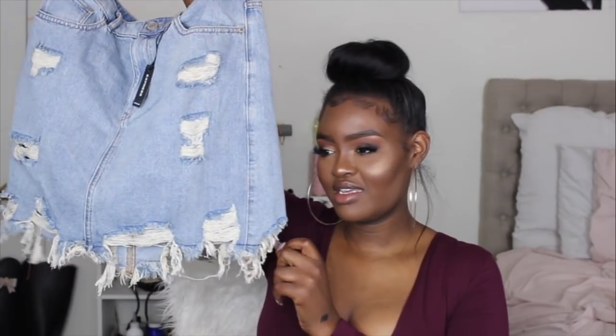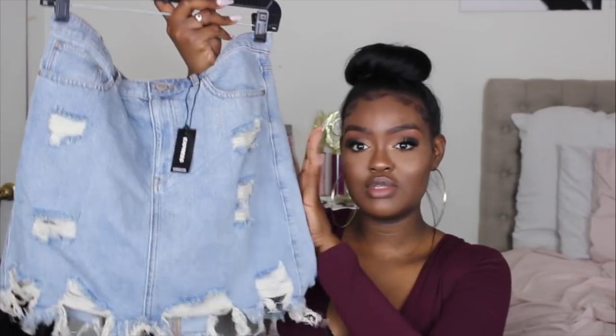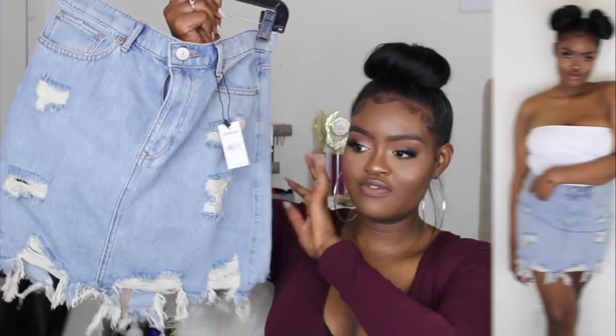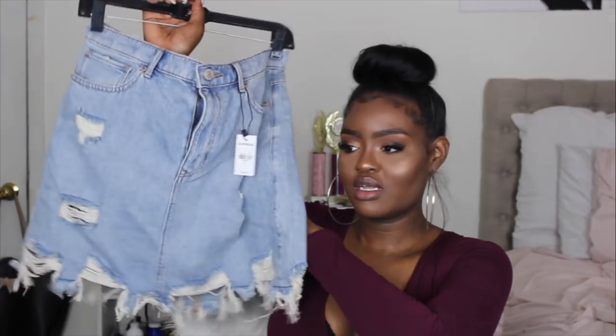The next thing I got is this high-waisted denim distressed skirt. It fits kind of snug and doesn't have much stretch at all. I got this in a size 12 as well.